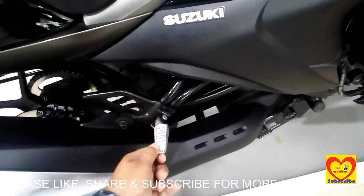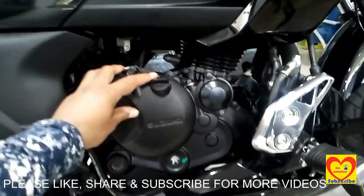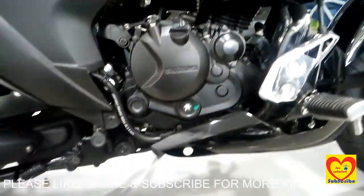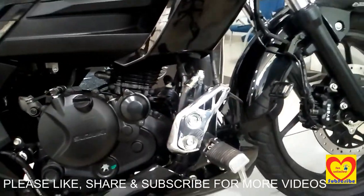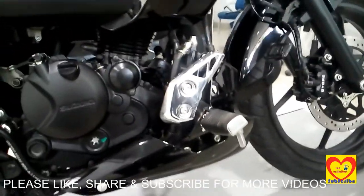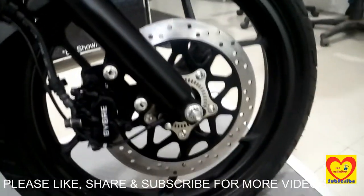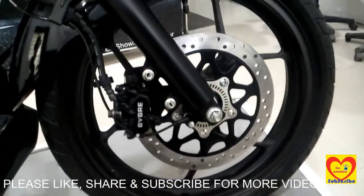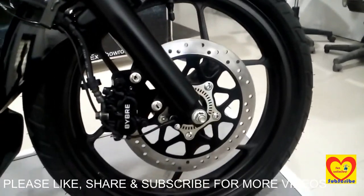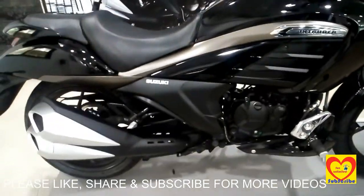The bike has a pillion leg guard and a 155cc engine. This is the braking leg guard, and it is having an ABS — anti-lock braking system — with front disc brake. The seating position from the ground is 740 mm.